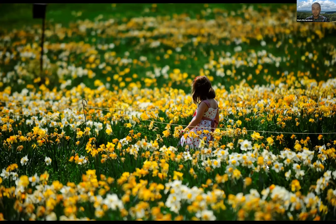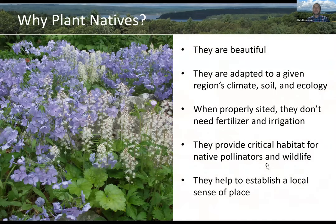Daffodils are not native. They're an early spring flowering bulb that is naturalized in our area. We see them all over the place, mostly in people's gardens or at the edges around people's gardens. But they're not native, and so what I want to do tonight is talk about what it means to be a native plant, why that's important, why you might be interested in growing native plants in your home garden, and then I'll run through a pretty long list of some of my favorite native plants.